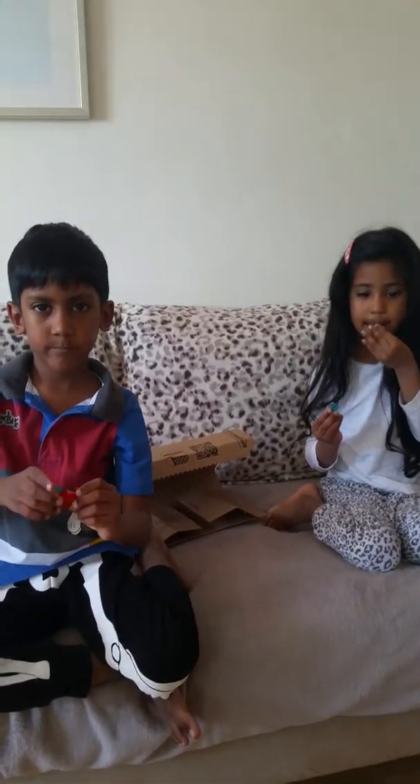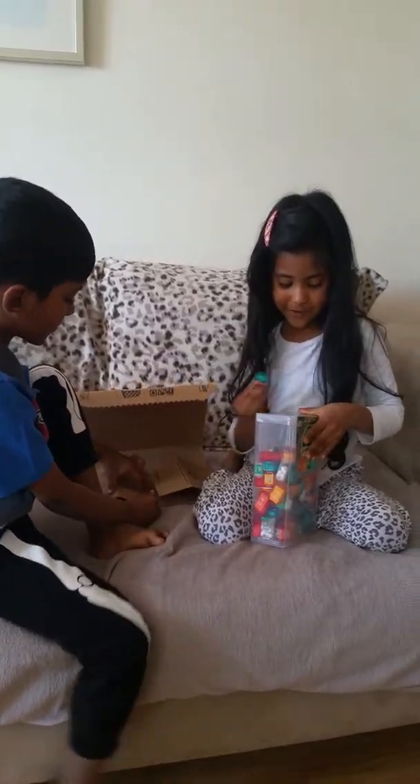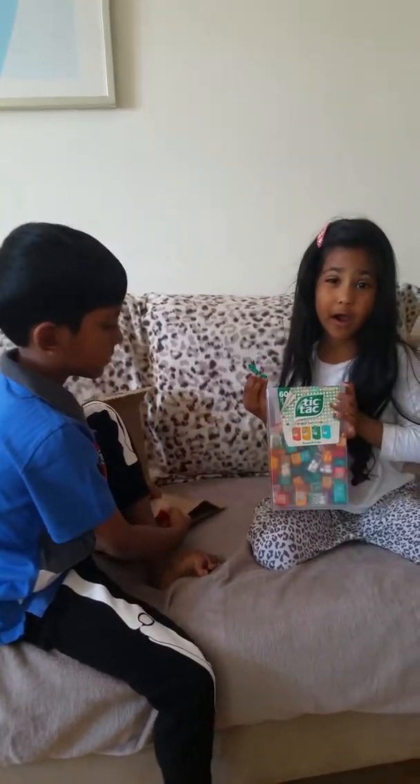Bye-bye, guys. Let me see the big box. Bye-bye, guys. Bye.